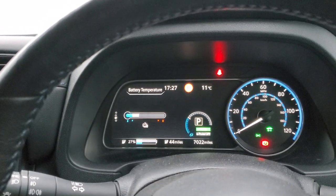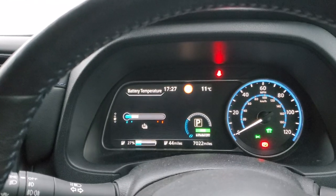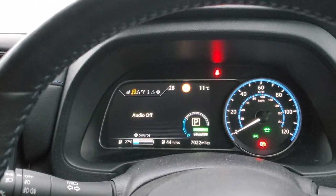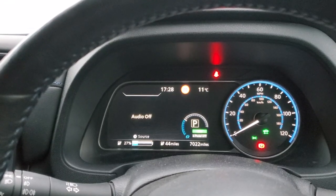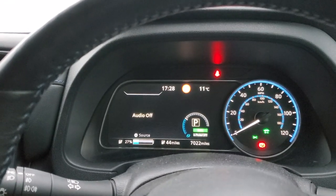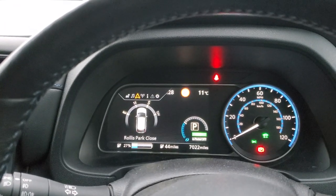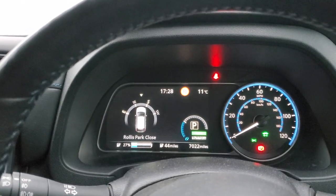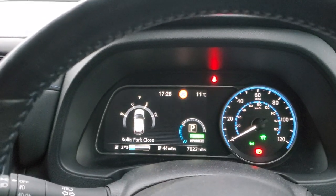Back to the standard display, which is the temperature one. Going right one more time, this page is all about the audio — there's only one view on that one. The next page is telling you something about your direction and where you're going; I don't use it that much.